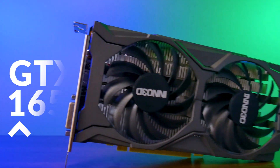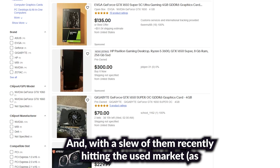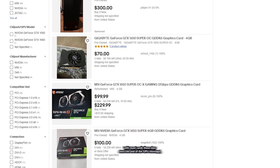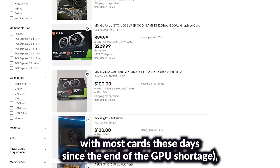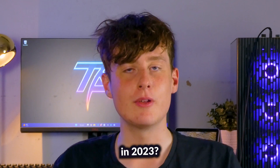The GTX 1650 Super was released more than three years ago, and with a slew of them recently hitting the used market since the end of the GPU shortage, and some still available brand new on sites like Amazon — how does it hold up in 2023?